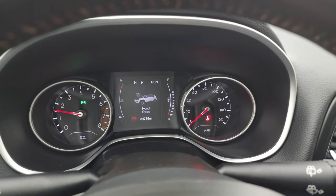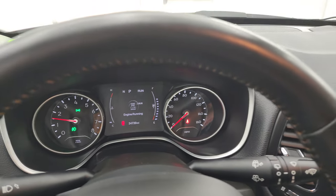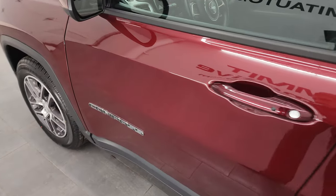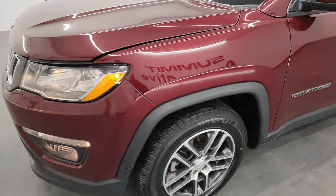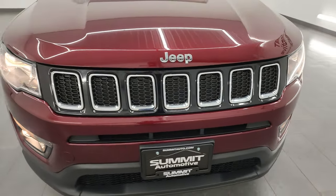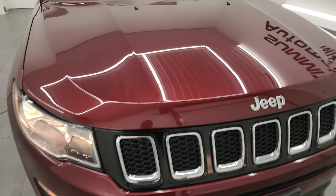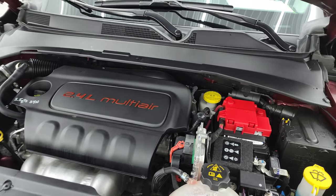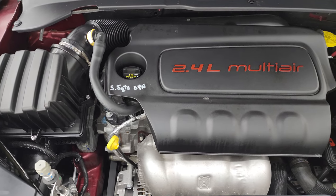It starts right up — no check engine lights or anything like that, other than the hood open indicator. I'd personally like to thank you for checking out the video today. From this HD video you've been able to verify the quality, condition, options, and cleanliness of this Jeep Compass all the way around, inside and out. I think it is in fantastic condition — all the lights are working nicely.